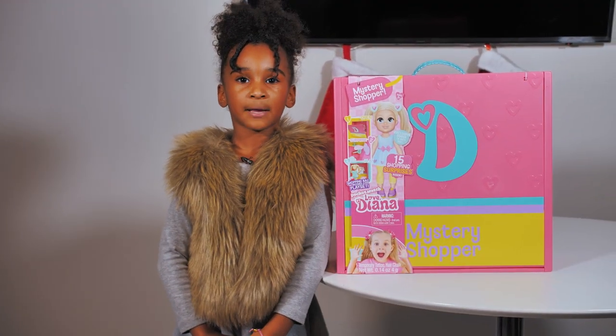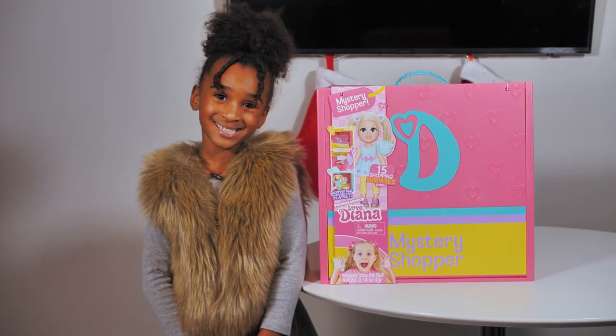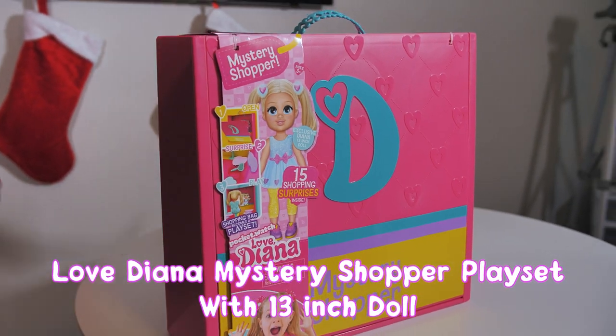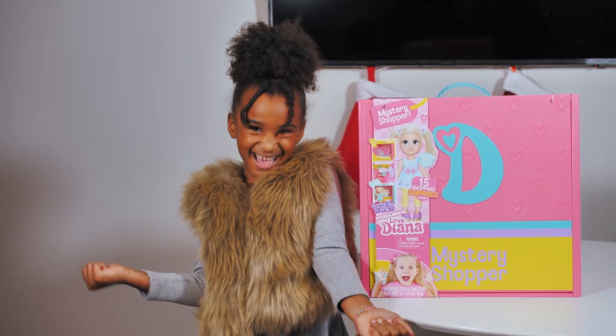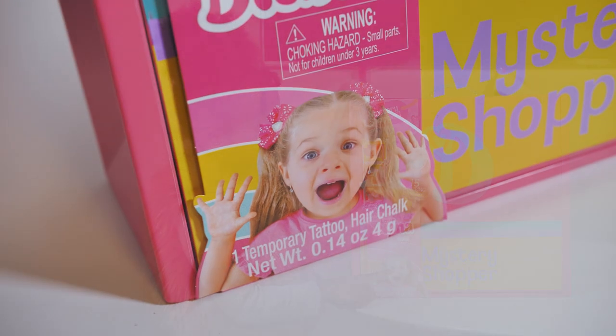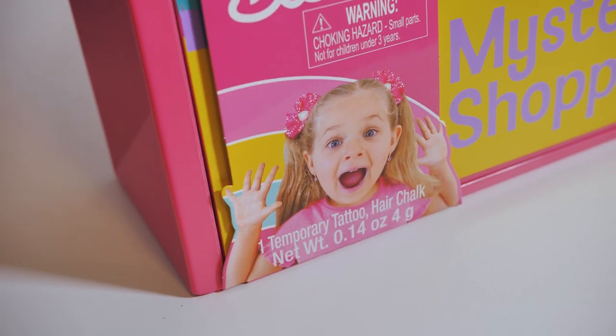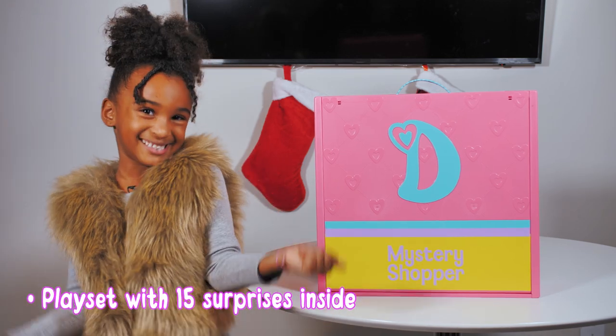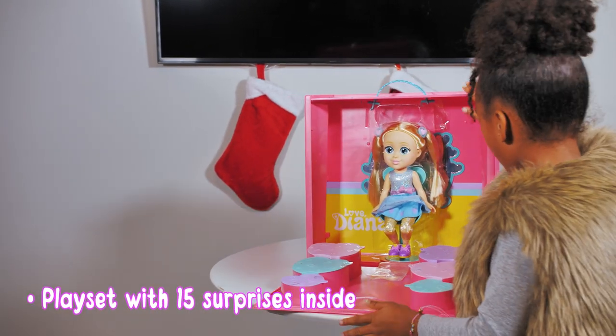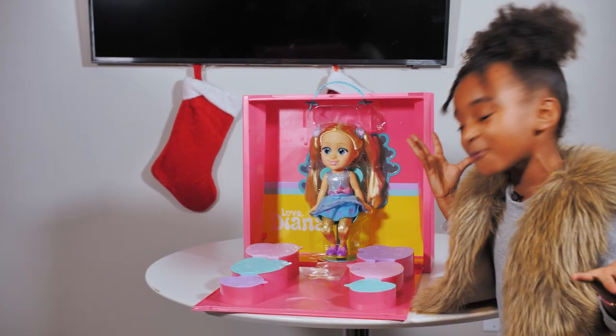The next awesome girl gift for the holidays is the Love Diana Mystery Shopper playset. Let's open it up and have some fun. Oh, I know her — she's on YouTube Kids. This doll has 15 shopping surprises. Wow, she is so beautiful.